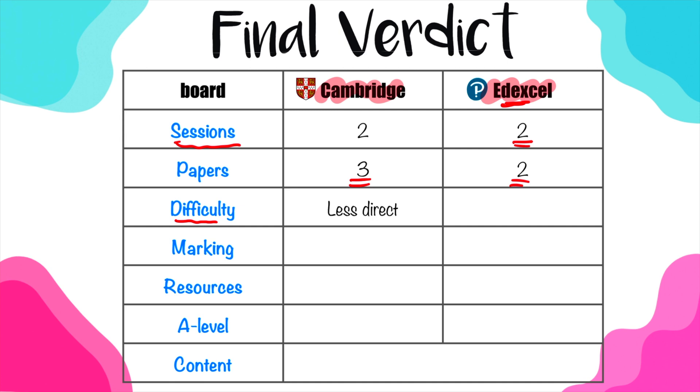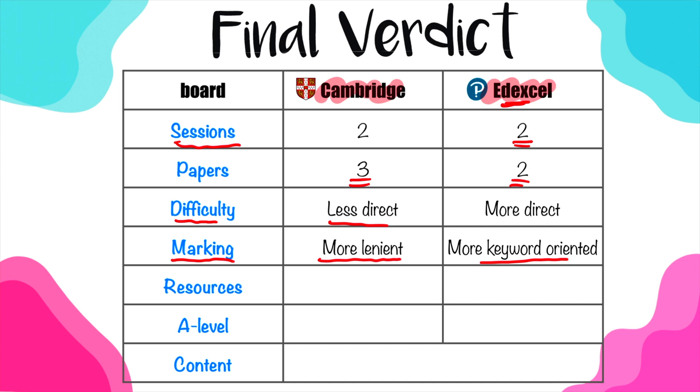In terms of difficulty, Cambridge exams tend to be less direct, relying on analysis and explanation rather than straightforward questions as in EdExcel. In terms of marking, Cambridge examiners tend to be more lenient, looking at the concept rather than specific keywords. In terms of resources, Cambridge has far more than EdExcel — so if you want to practice with a lot of past papers, Cambridge should be your choice. For A-levels, Cambridge will not allow you to repeat individual components, whereas with EdExcel you can repeat specific units to improve your overall grade.